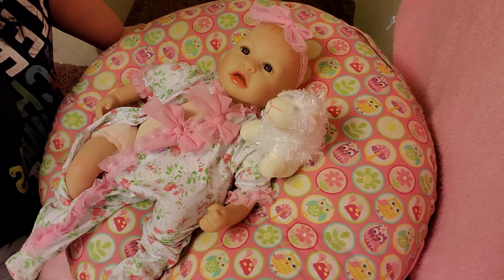So there she is. I don't get into covering the faces, but this is baby Layla. She has a pretty little headband and a little stuffy. We'll open those in just a minute.